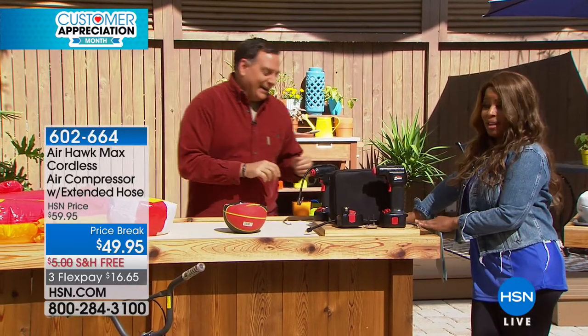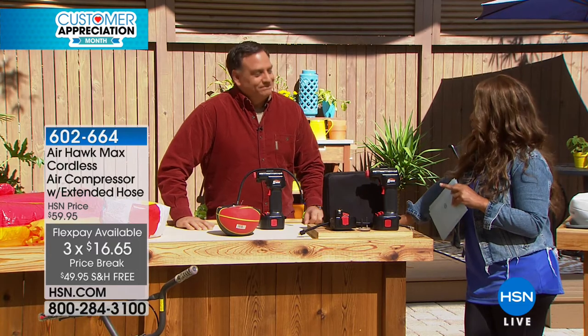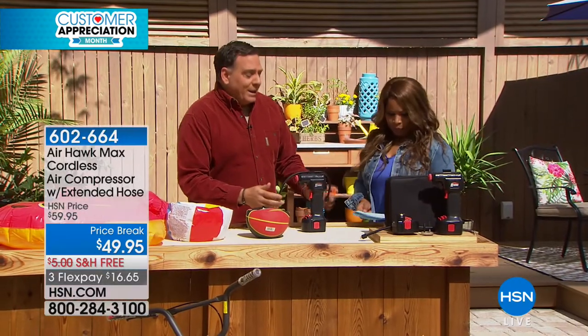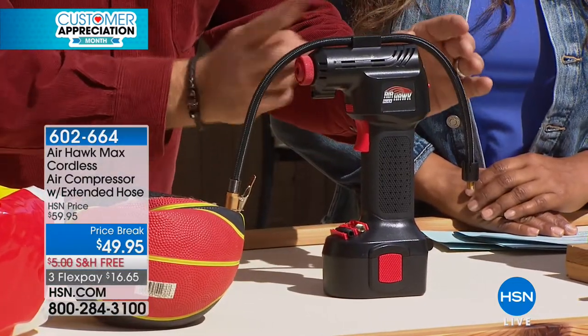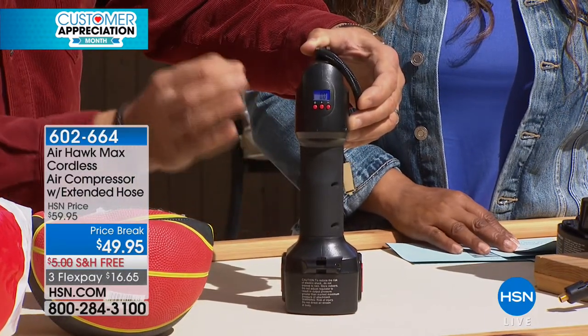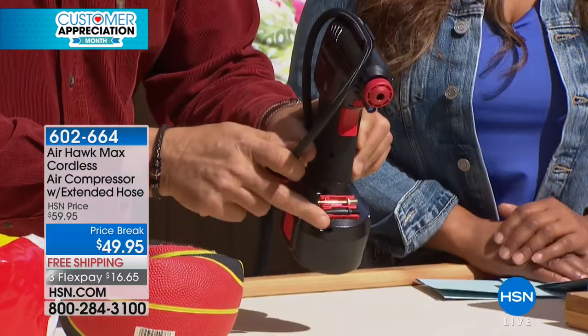This is a special price — $10 off plus free shipping, with FlexPay available. Father's Day is June 17th, but this is for anyone with a bike, car, pool, lake, beach — kids with basketballs, footballs, soccer balls — or a wheelbarrow. This is a real compressor with a piston inside that takes ambient air and puts it under pressure. On the back you have a digital pressure gauge with plus and minus signs. You tell it the exact pressure you want — say 35 pounds — and when it reaches that, it shuts itself off.